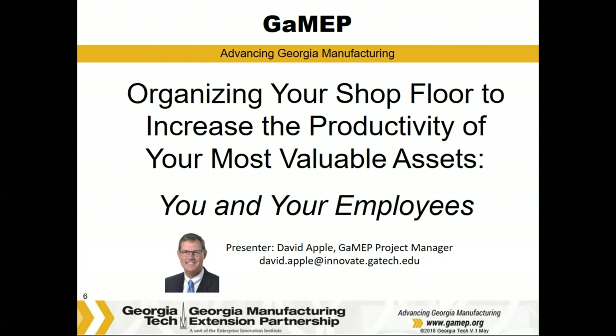David is one of our project managers with the Georgia MEP. He's been with Georgia MEP for over 17 years and previously spent 20 years in manufacturing at various companies. David has a bachelor's degree from Georgia Tech and an MBA from Georgia State. One of his key emphases is that David loves helping clients see what they can be — and being able to see things in your shop is a key topic he'll be discussing today as we talk about organization. With that, David, I'll turn it over to you.